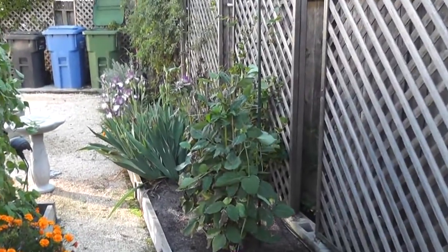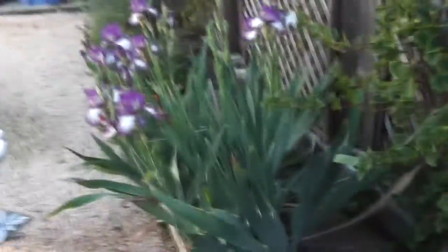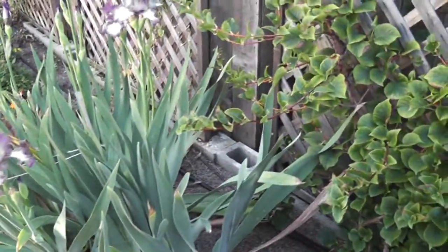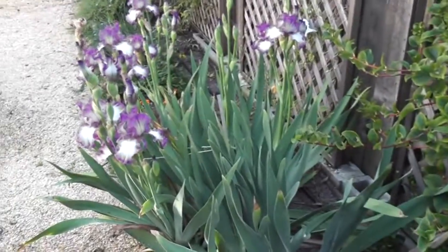I've got bearded irises that I absolutely love — in fact I ordered more and I've got a couple more plants growing over here. They seem to love this spot. I absolutely love them because I look out onto this spot from my office, so these bearded irises are my view when I'm sitting at my desk.